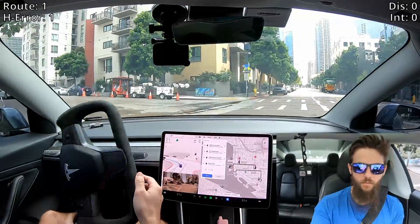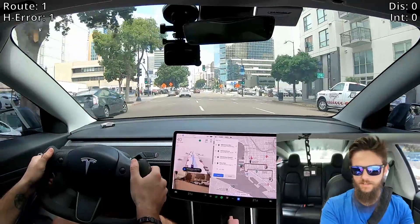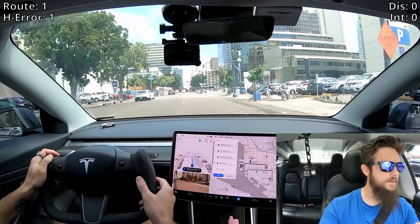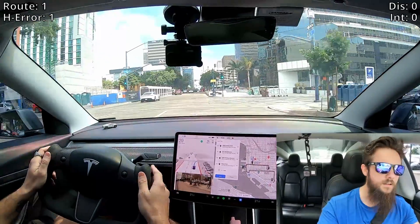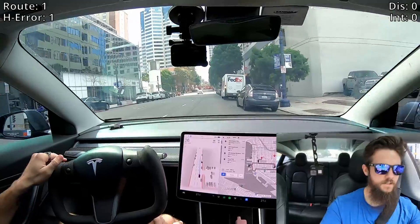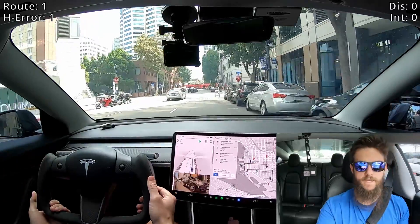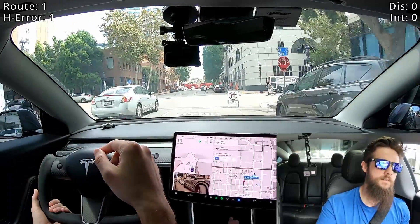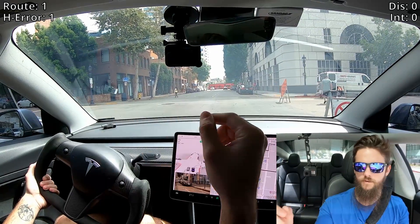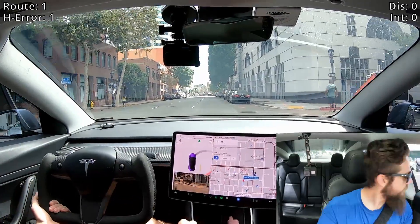Nice big garbage truck — the car decided to bail left, so now it needs to reroute itself. That was a very curious choice there. Our navigation has not seemed to change — okay, it can't turn here. We've got a closed road scenario. I'm going to go ahead and take over. It's not a fault of the Beta — it's another one of those scenarios. There's a human to the left just sitting here on their phone. We'll count that as a human error.